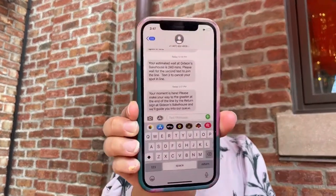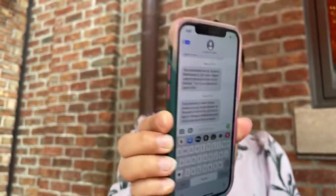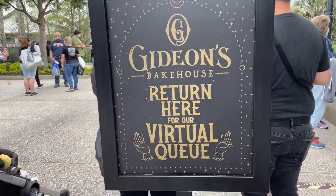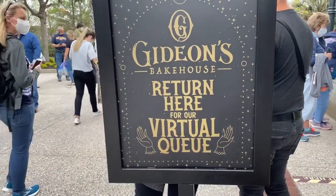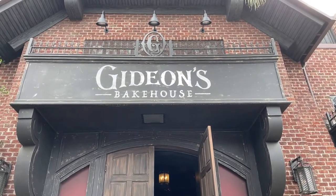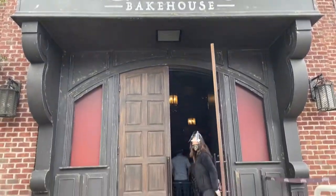Right after finishing at Amaretts, we got the text message from Gideon's — a little less than the 240 minutes they quoted. It said, 'Your moment is here.' We headed back to Gideon's, returning to the virtual queue return line. After about three and a half hours total for the virtual line plus another 15 minutes in the queue, we are finally ready for Gideon's Bakehouse.